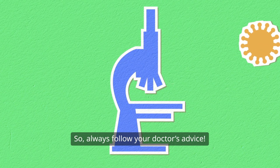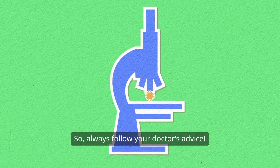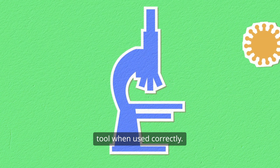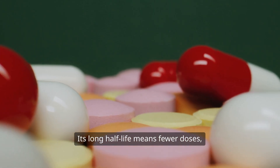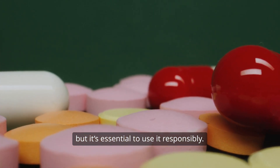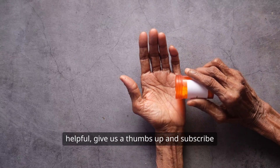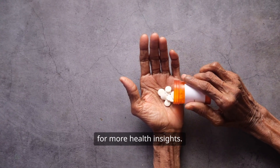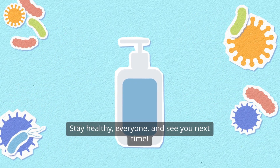So always follow your doctor's advice. In summary, azithromycin is a fantastic tool when used correctly. Its long half-life means fewer doses, but it's essential to use it responsibly. If you found this information helpful, give us a thumbs up and subscribe for more health insights. Stay healthy, everyone, and see you next time.